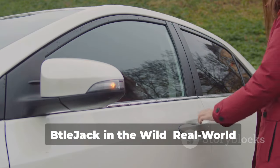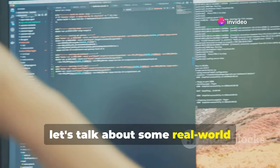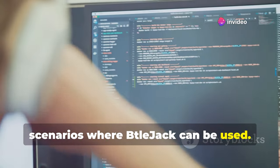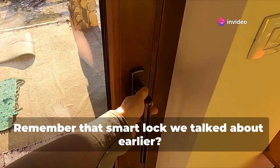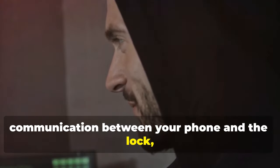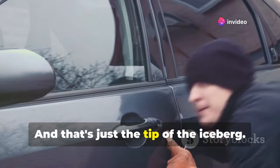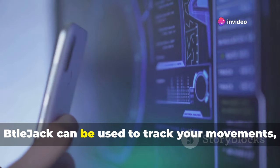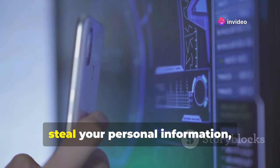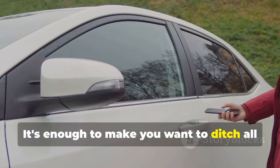Now let's talk about some real-world scenarios where Beteljack can be used. Remember that smart lock we talked about earlier? With Beteljack, a hacker could potentially intercept the communication between your phone and the lock, and unlock your door without you even knowing it. And that's just the tip of the iceberg. Beteljack can be used to track your movements, steal your personal information, and even disable your car's security system. It's enough to make you want to ditch all your Bluetooth devices and live off the grid.